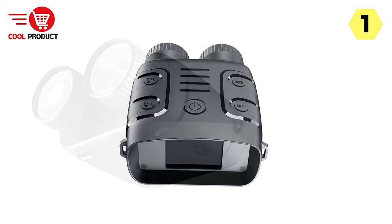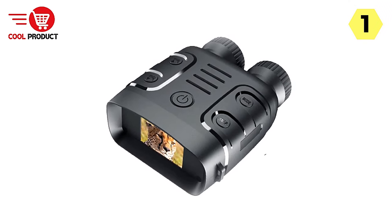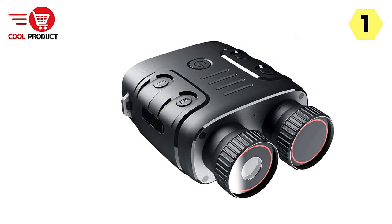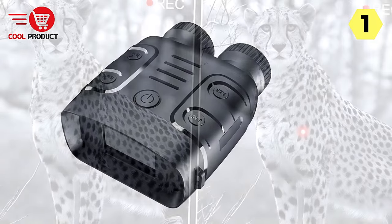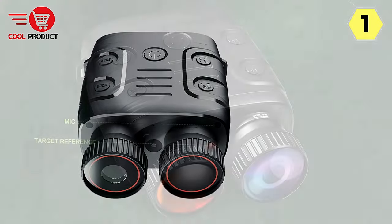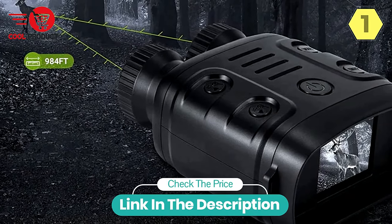To elevate nighttime observations, these binoculars are equipped with 3W infrared lights operating at 850nm. What sets them apart is the adjustable infrared illumination — with 7 levels of adjustment, you can tailor the illumination to match ambient light conditions, giving you optimal visibility without disturbing your surroundings. In summary, the Zier Digital Night Vision Binocular is a versatile optical device with a portable size, wide applications, large TFT screen, and adjustable infrared illumination, designed to enhance your visual experience whether watching wildlife or enjoying the night sky.